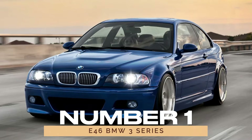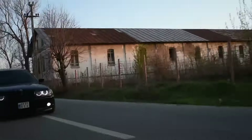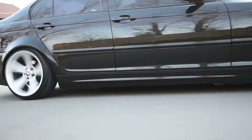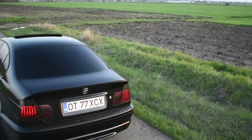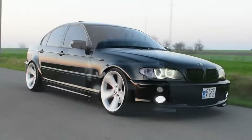Number 1: E46 BMW 3 Series. Topping our list is the iconic E46 BMW 3 Series, a true testament to BMW's legacy of reliability and versatility. With a range of body styles and engine options, including the legendary M54-powered variants, the E46 remains a timeless classic beloved by enthusiasts worldwide.